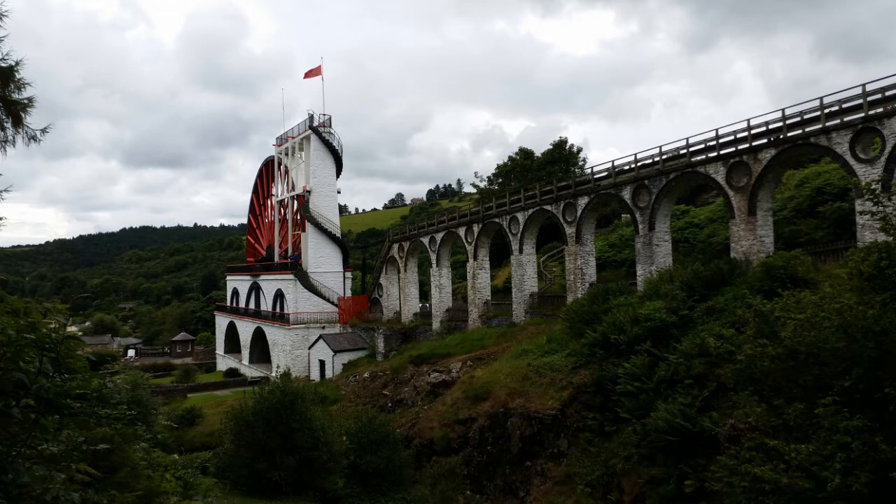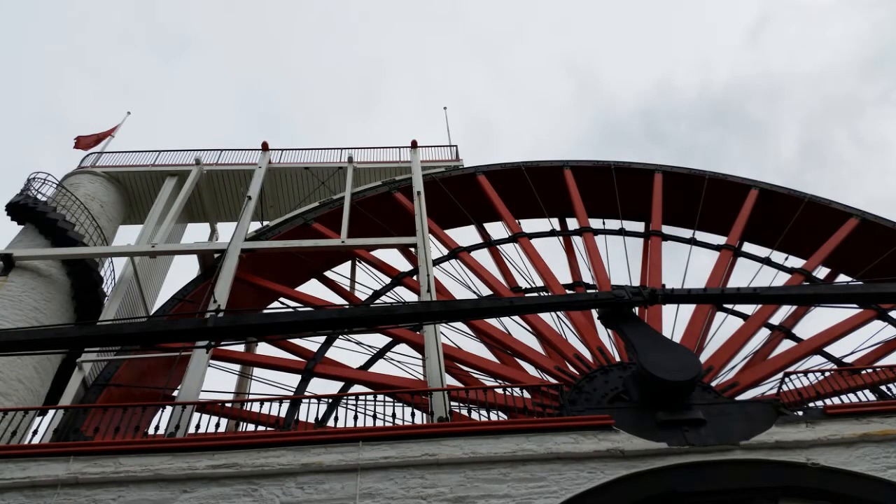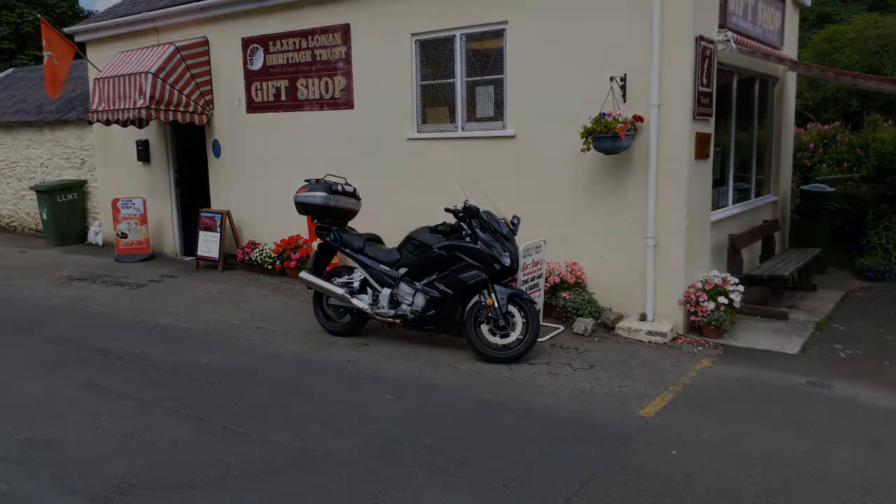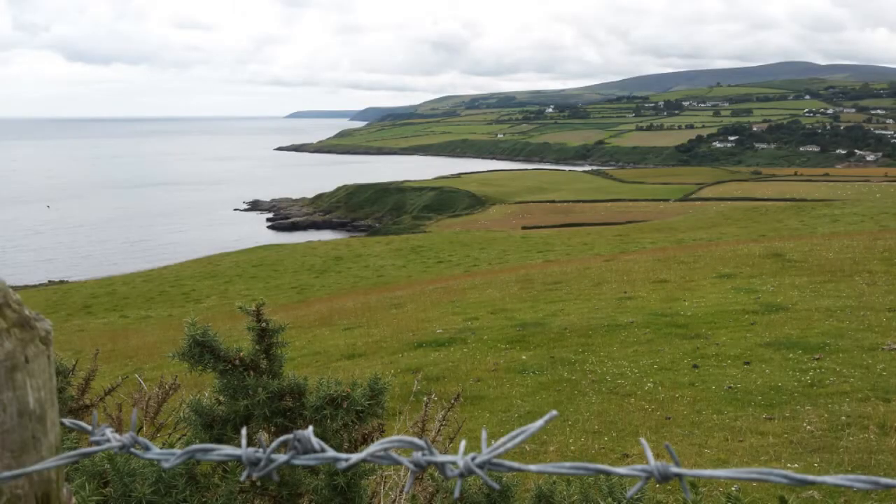There we go, that's Lady Isabella at Laxey. Marvellous - as we were told on the mining trail, she turned from 1854 to 1929, 24/7. The only times she stopped during that time was five times when the actual river froze, which is very rare because of the Gulf Stream - but yes, five times in all that time.